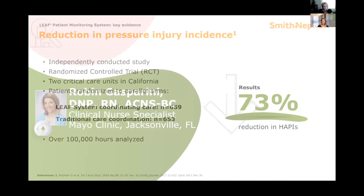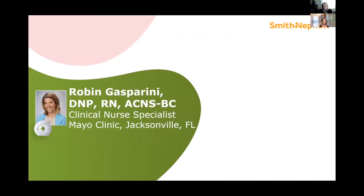I would like to introduce our guest speaker today. Robin Gasparini is a nursing administrative specialist at Mayo Clinic Jacksonville, where she's responsible for tracking progress toward the Department of Nursing Strategic Plan and other endeavors designed to elevate nursing. She has a background in quality and improvement science and detailed knowledge of the impact that implementation of the LEAF system has had on the facility's pressure injury rates and ventilator-associated events. Dr. Gasparini has presented on their LEAF journey at a Magnet Conference Symposium and is currently authoring a manuscript about their experience using LEAF. Robin, the floor is yours.